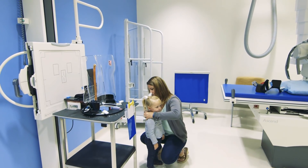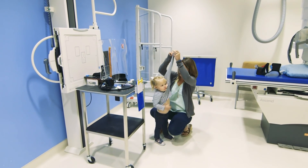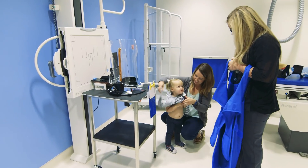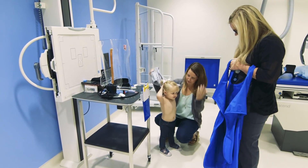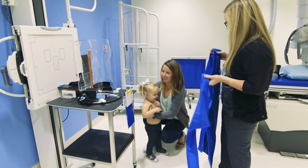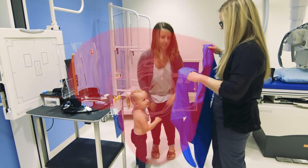This device will not hurt your child. However, it may make them sad or angry because they will be unable to move or be comforted by their parent or guardian. Your child may cry during this exam and that is actually a good thing. Crying allows the radiology technologist to take better pictures because your child is taking in deeper breaths.